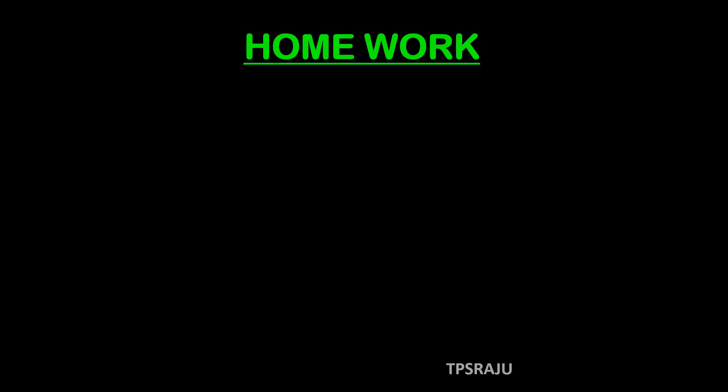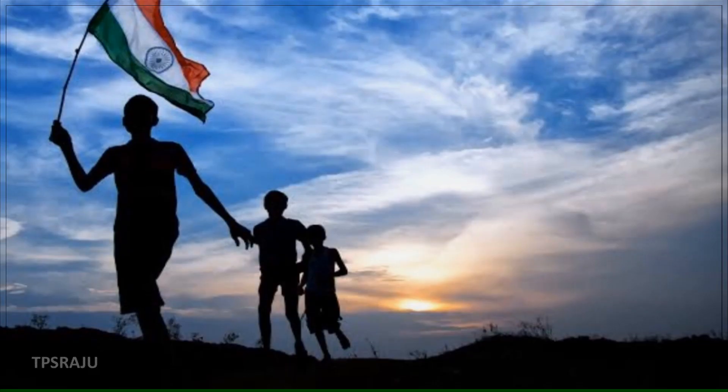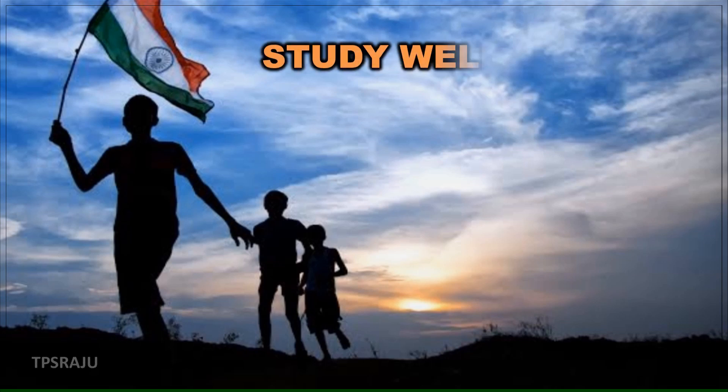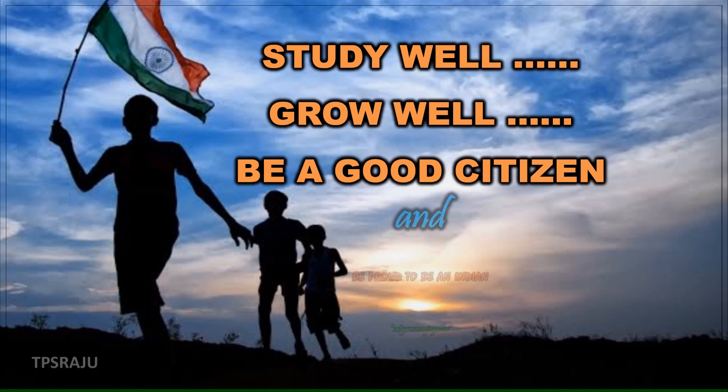Students, are you ready to do the homework? What can we learn from ants? Write your opinion in your notebook. Okay students, study well, grow well, be a good citizen and be proud to be an Indian.